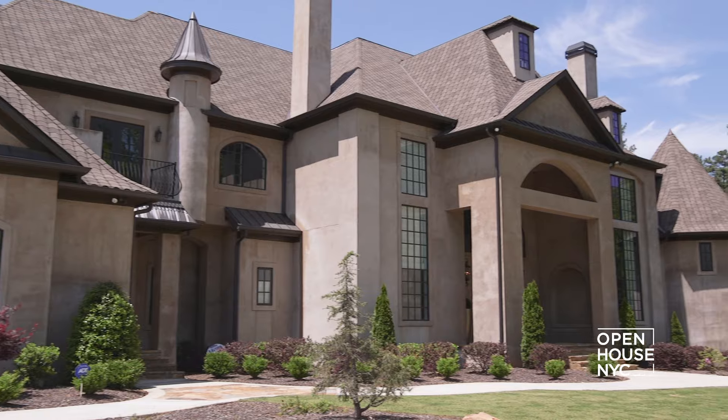Welcome back to Open House NYC. Now we're down south for an up-close look at the luxurious estate of Shereé Whitfield of Bravo's Real Housewives of Atlanta. If you're familiar with the show, you know all about the drama behind the construction of Chateau Shereé, as it has come to be known.